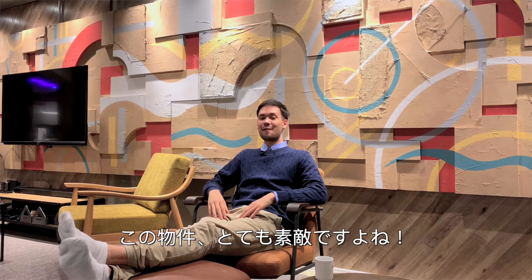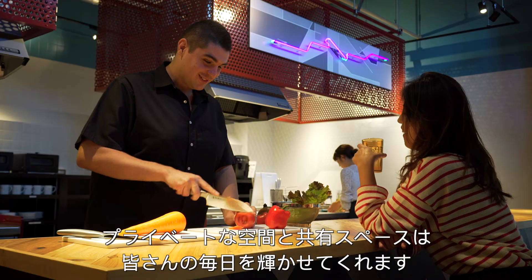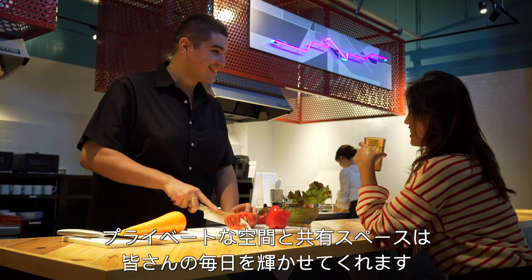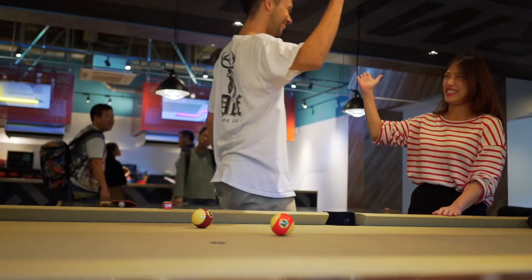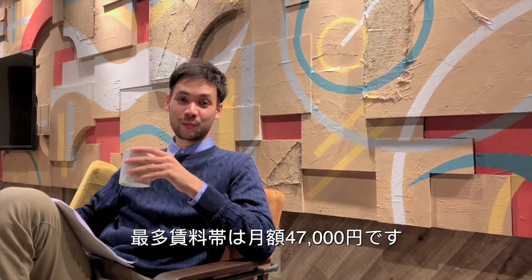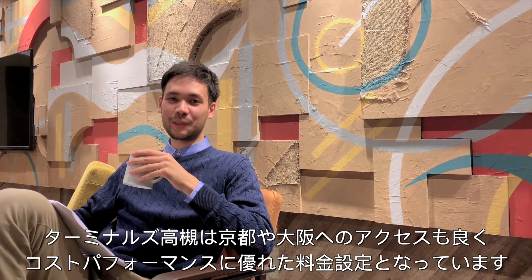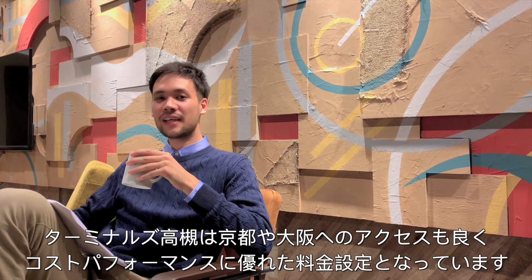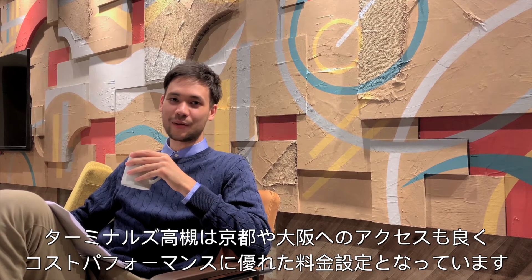I'm very excited about this property — it holds the perfect balance of luxury and comfort, with private and shared facilities to host an amazing community that will grow each and every day. With an average monthly rent of 47,000 yen a month, Terminals Takatsuki is a very affordable alternative, considering the easy access to both Kyoto and Osaka and the amazing area it's in.